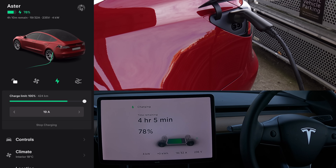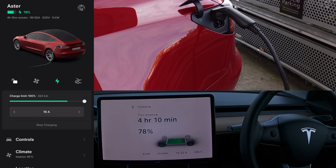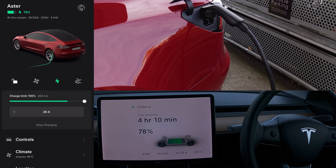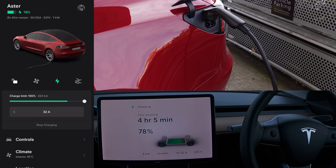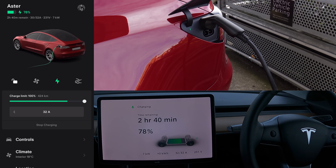Currently the app is saying 19 amps, as is the car, and delivering 5 kilowatts of power. And you can ramp it all the way up to 32 amps for this location, and the car responds pretty quickly.